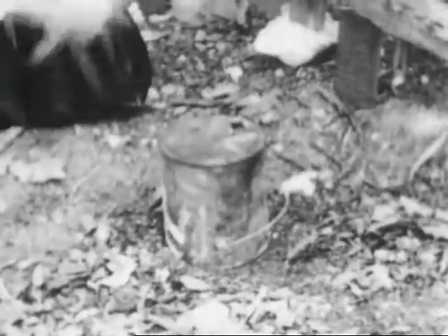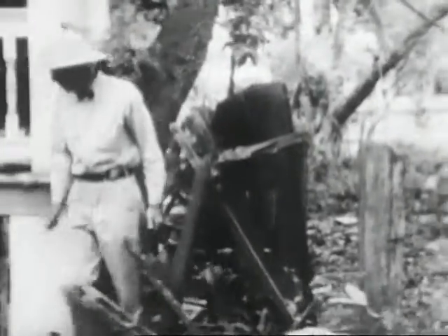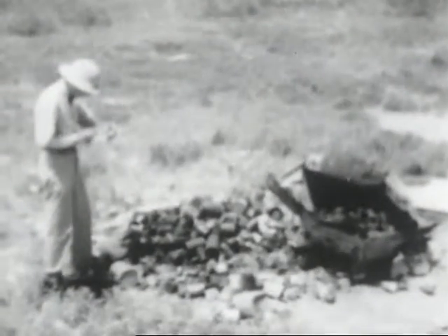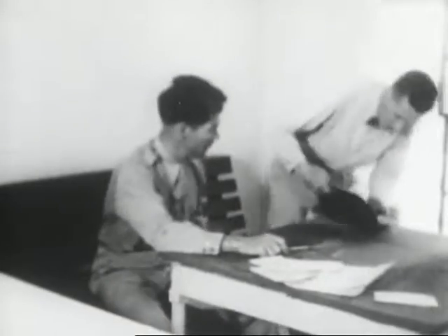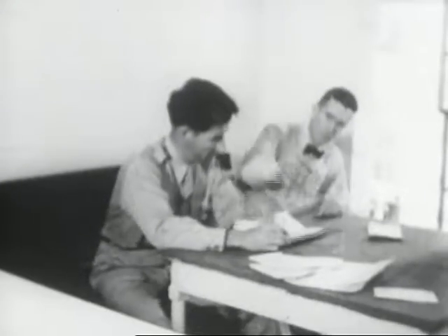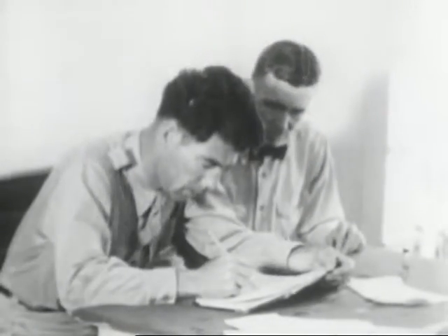Dispose of tin cans or puncture them so they won't hold water. Complete the circuit of the grounds. A day's inspection will probably include the reporting of accumulations of tin cans. After the day's activities, report to headquarters. Identification of specimens is checked by the supervisor. The presence of pupae indicates imminent emergence of adults; in such cases, adult spraying is necessary on the following day.